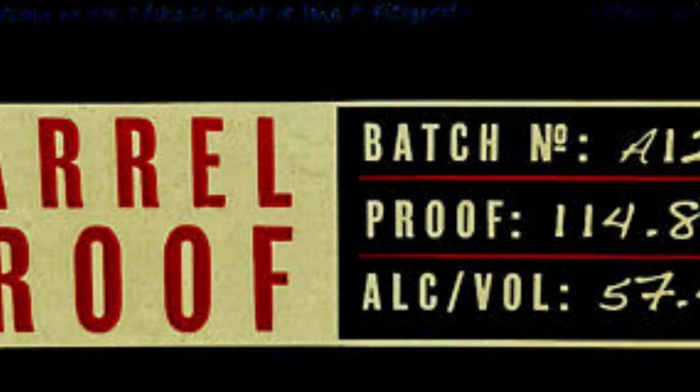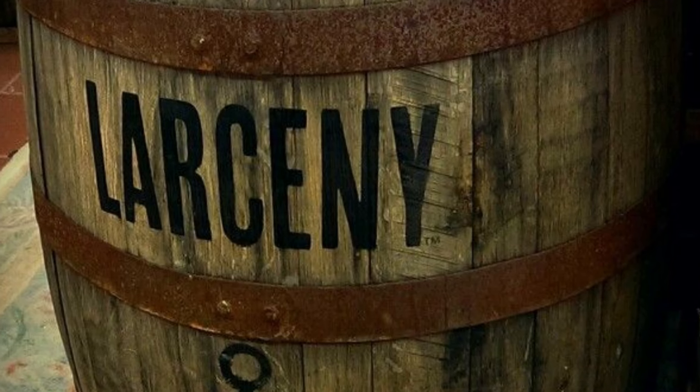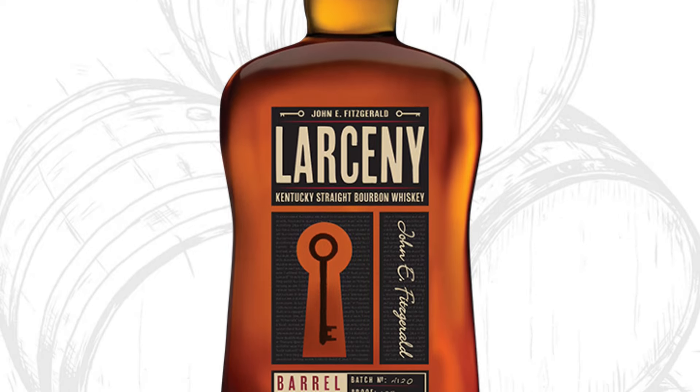In this trajectory, as we're seeing progress and each batch brings something a little bit more different and special, we can't wait to dive into the A121. It's your famous Larceny mash bill: 68% corn, 20% wheat, and 12% malted barley. The regular Larceny is the whiskey, probably two years ago now, that got me into 'oh, I can drink this neat.' And now I'm into barrel proofs.